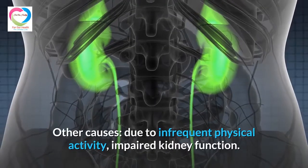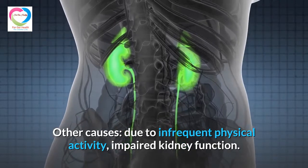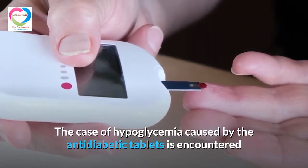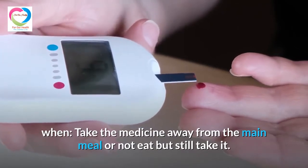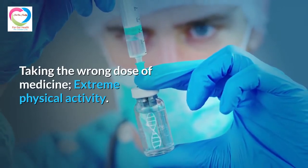Other causes include infrequent physical activity and impaired kidney function. Hypoglycemia caused by anti-diabetic tablets is encountered when the patient takes medicine far from the main meal or does not eat but still takes it, takes the wrong dose of medicine, or engages in extreme physical activity.